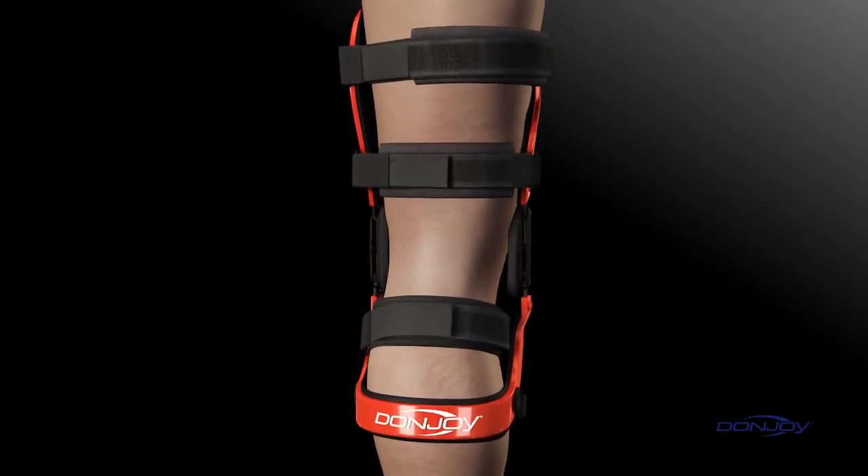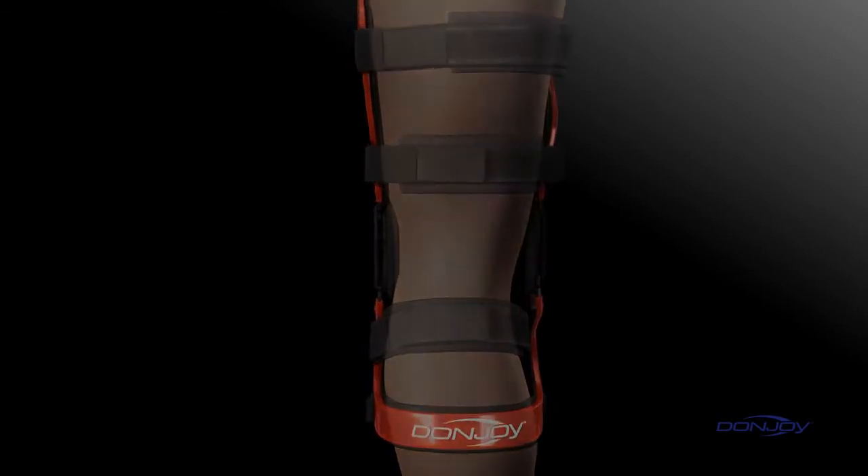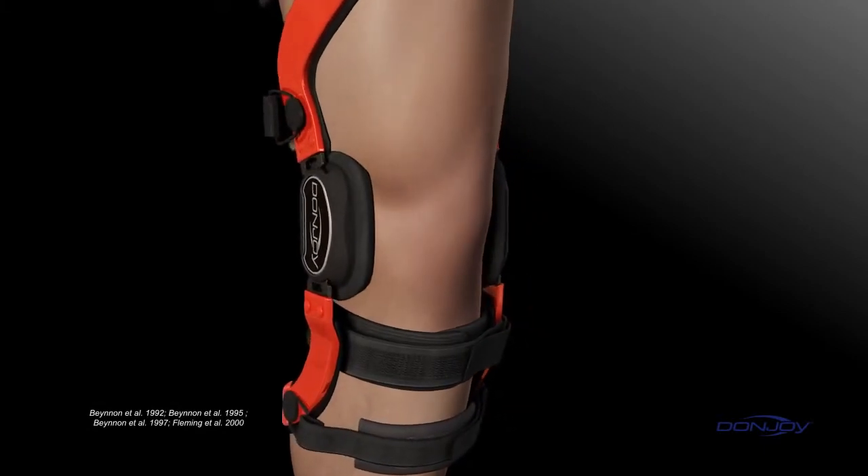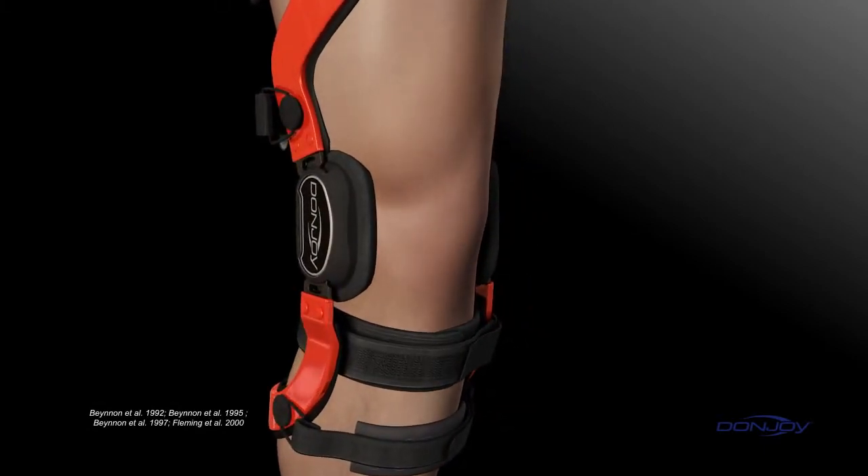DonJoy's dynamic four points of leverage system preloads the tibia, providing constant protection and is clinically proven to significantly reduce strain on the ACL.